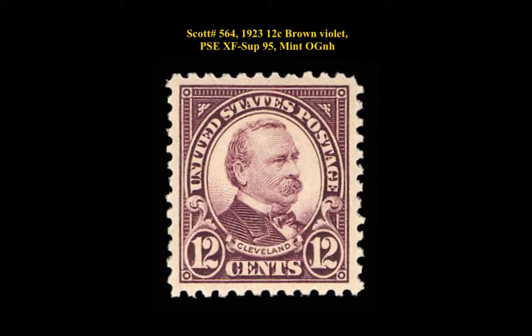Scott No. 564, 1923, 12 cent brown violet, PSE extremely fine-superb 95, mint, original gum never hinged.